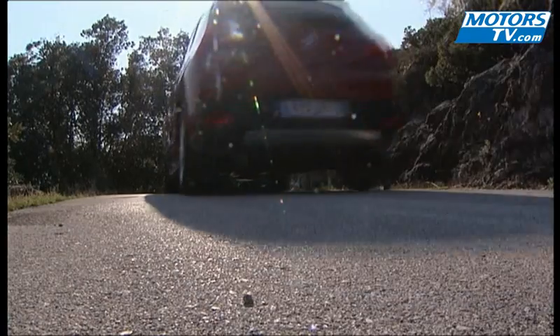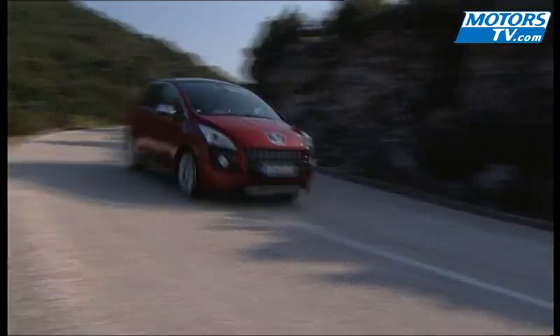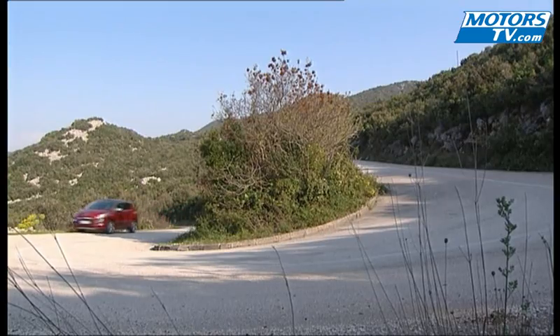For a vehicle susceptible to leave the pavement for the dirt, the turning radius is a tad short. A version with M&S tyres and a programmable anti-skid system will allow the 3008 to be used in precarious grip conditions — an attractive quality for those who want a more versatile vehicle.